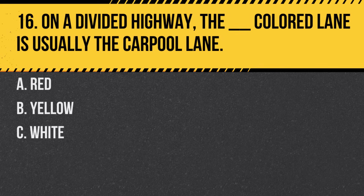Question 16. On a divided highway, the blank colored lane is usually the carpool lane. A. Red. B. Yellow. C. White. Answer: B. Yellow. Carpool lanes are often demarcated with yellow lines.